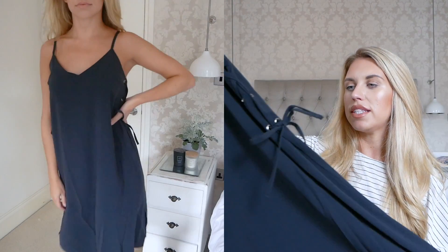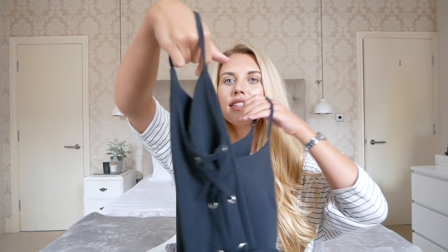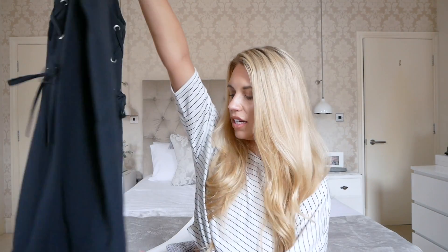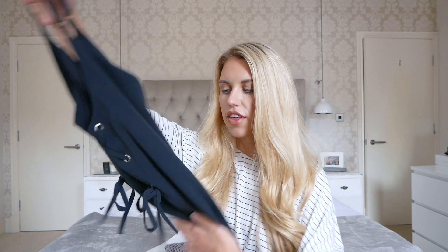I mostly gravitate towards blacks, whites, creams, grey, beige — all the neutral tones — and this is a really pretty charcoal grey colour. It's got nice little lace-up detailing on both sides, and I just love the simplicity of the cami style top going down into a midi length dress with a little slit on one side. It's a great length for occasions like christenings or weddings. I think this is a good piece that can be worn with a nice jacket for a winter meal out.